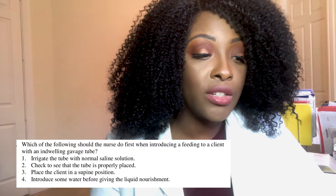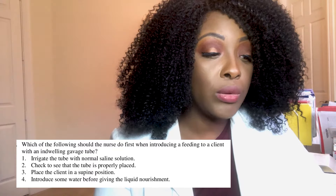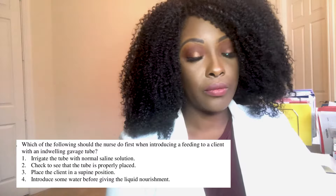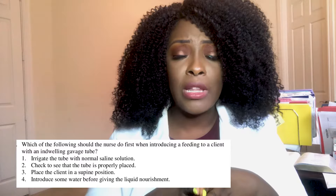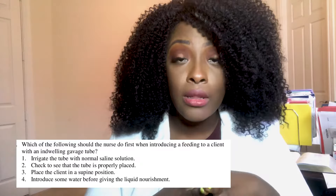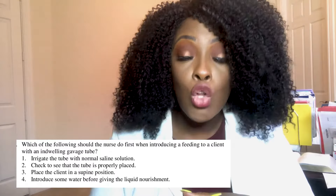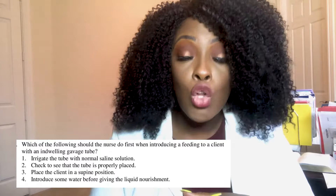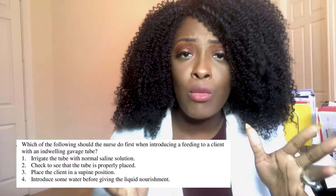Which of the following should the nurse do when introducing a feeding to a client with an indwelling gavage tube? One, irrigate the tube with normal saline solution; two, check to see that the tube is properly placed; three, place the client in the supine position; or four, introduce some water before giving the liquid nourishment. The correct answer is two — check placement. If it's the first feeding, confirm placement via x-ray. For subsequent feedings, check gastric residual — pull back and assess it. You expect the pH to be very low (between 0 and 4, or about 4.2) because stomach content is very acidic.